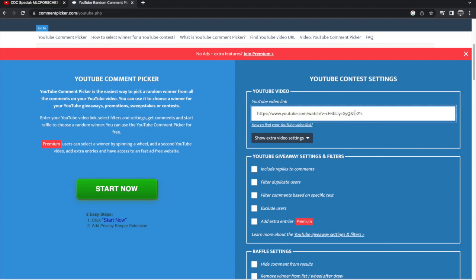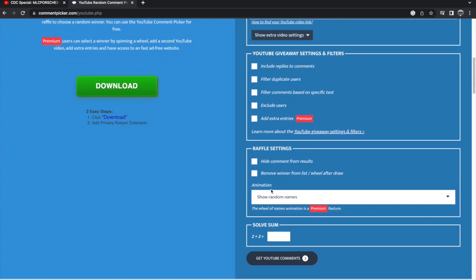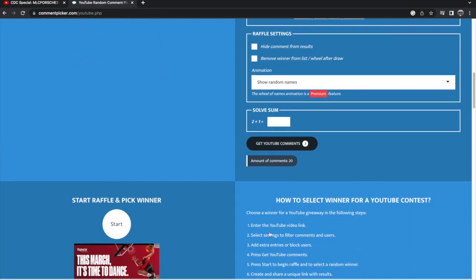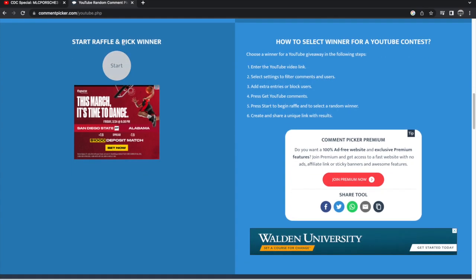By the way guys, just so you know, I did just post this in. But also, everyone that commented on my video is qualified to win the car. So we're going to include replies. Okay, we're good there. So we're going to get comments from our video — 20 comments. Very cool. And we are going to start the raffle.